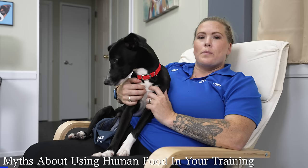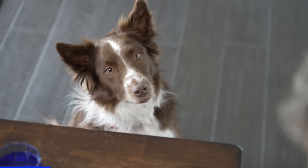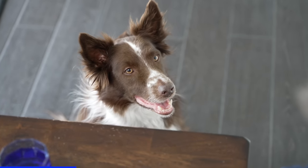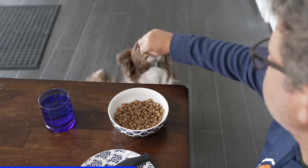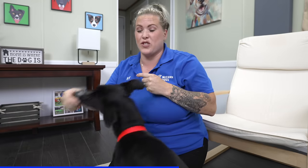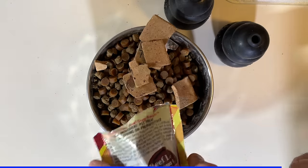Let's dispel a few myths about giving your dog human food. First, your dog is not going to start begging at the table if you give them human food. What makes them beg is feeding them from the table — you could put kibble up there and they'd beg if fed from the table. Another myth is that giving your dog treats will make them fat. We did a video specifically about that — it's about rationing your dog's food. If you're giving your dog a normal meal, you're not going to give them a bunch of treats on top of that.